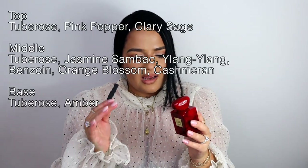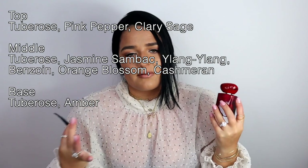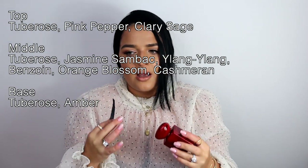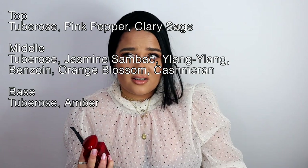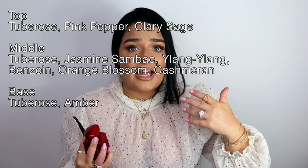Another beautiful tuberose in a red bottle is Rouge Malachite by Armani Privé. This one kind of smells like Alien as well, but it's definitely more on the spicy, herbal side. There's a lot of tuberose in the top, middle, and dry-down along with amber, so you still get that Alien vibe but in a very sophisticated, almost Arabic way. If I'm not mistaken there's pepper and clary sage, so you get those herby, slightly minty vibes.